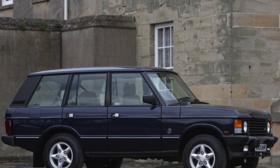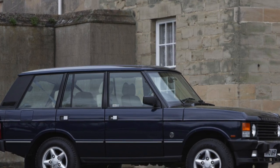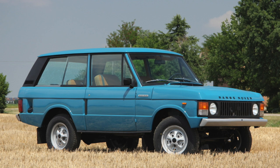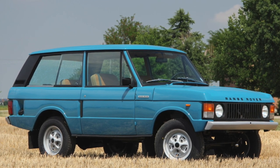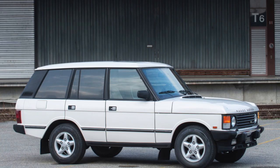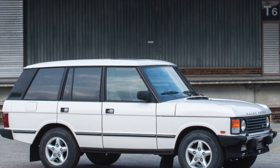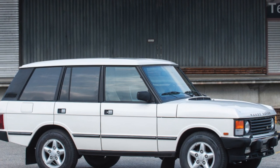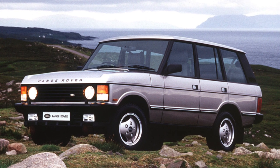The SUV suspension is reliable and unpretentious. The clearance of 19 cm cannot be called particularly outstanding, but continuous beam axles allow a lot on the road. For a more comfortable ride, instead of the usual springs, some Range Rovers use air suspension. It is better to refuse to buy a version with air suspension, as the cost of repairs will upset even a wealthy fan of the brand.